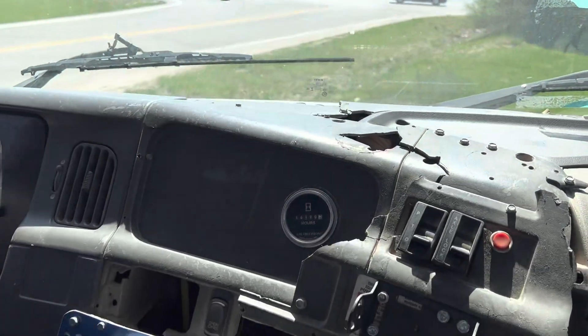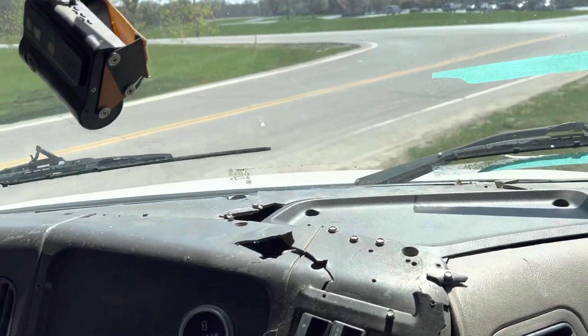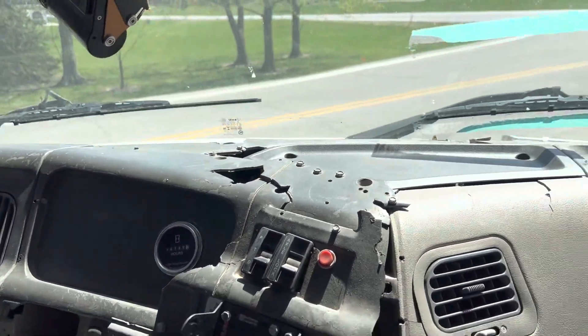2006 Sterling with the Mercedes power, joystick controls on it, dump on it.